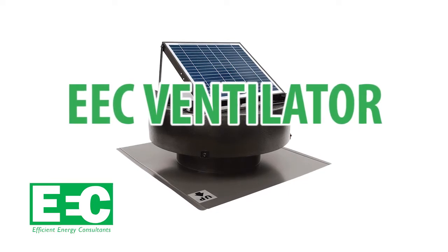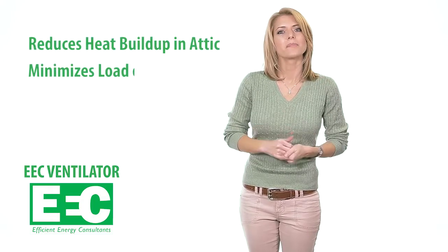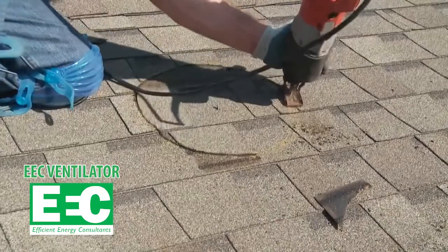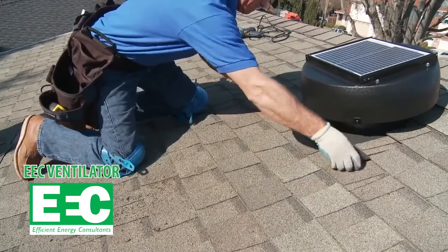The EEC Ventilator is the most powerful and efficient solar attic fan on the market. It reduces heat buildup in your attic and minimizes the load on your HVAC system, which reduces energy usage and makes your home a more stable temperature. The EEC Ventilator is available for all roof types and installs easily with no electrical wiring or structural changes to your roof.